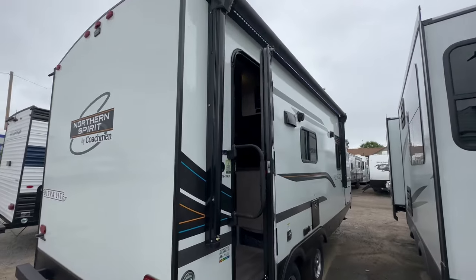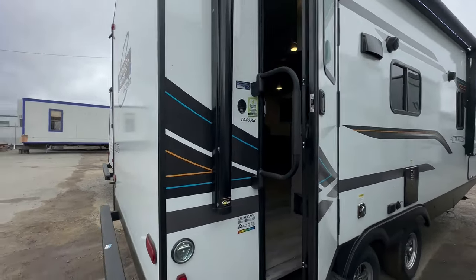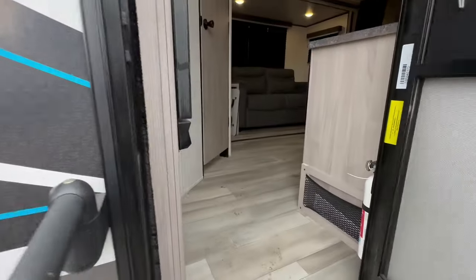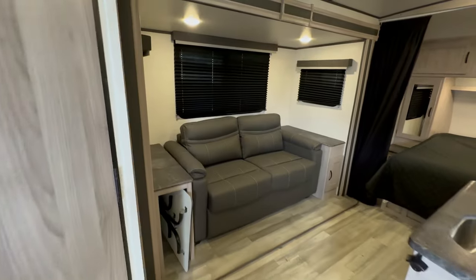This has a huge power awning, fiberglass outside speakers, and the total length is around 26 feet. The dry weight is going to be about 4,600 pounds.